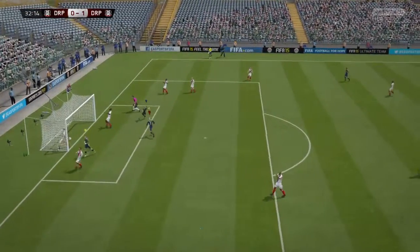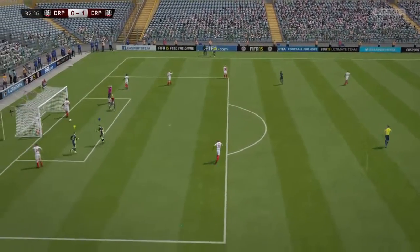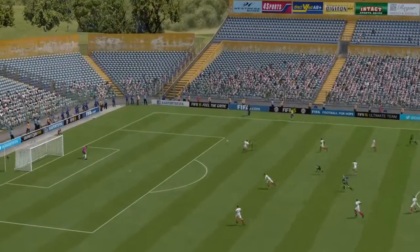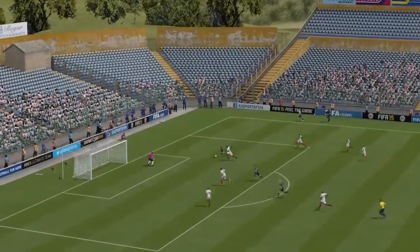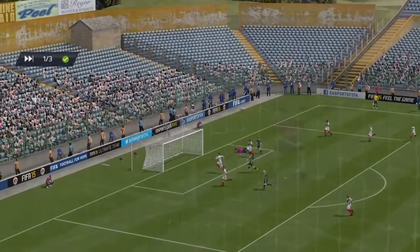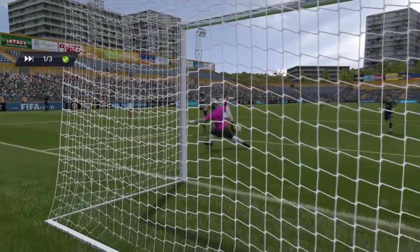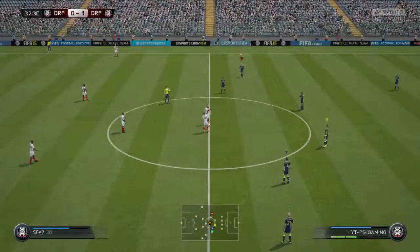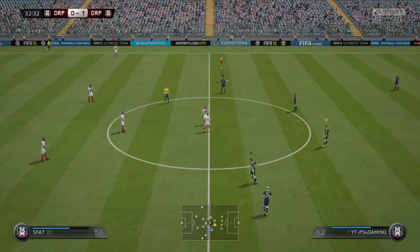And a goal into the bottom corner — no thoughts to blast it, he's just placed it in, side-footed it into the bottom left. Alan, have another look at this goal. So after the goal, we've opened the scoring here, 1-0.